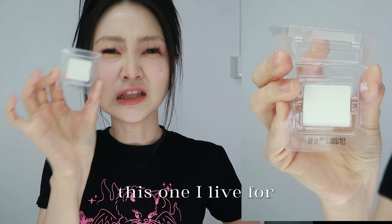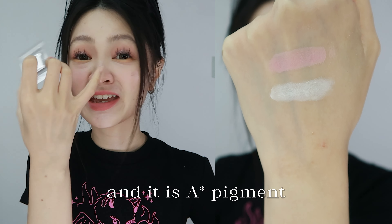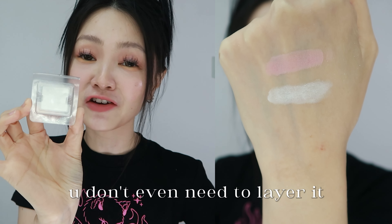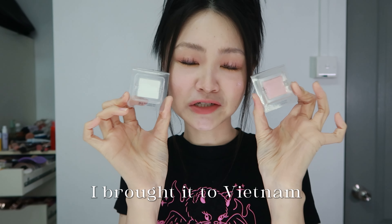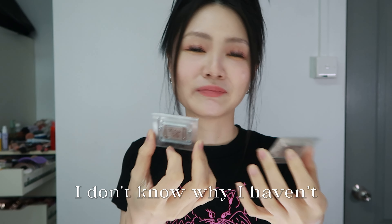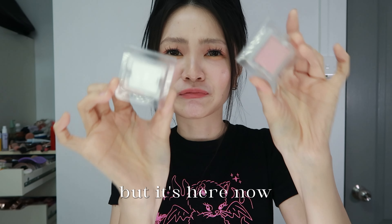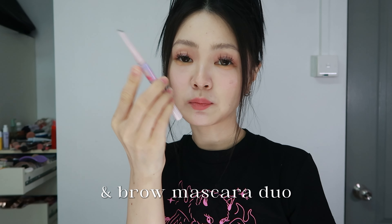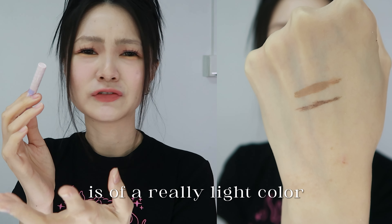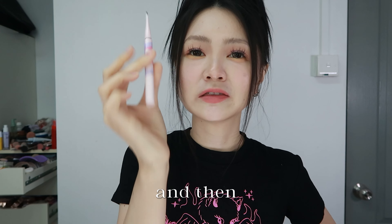Two single eyeshadows from Dramo. PK00, a soft baby pink — other than using it as an eyeshadow, I use it as a blush sometimes, and you can also use it as a matte under-eye highlight. WT00, the white shade — this one I live for. Great stuff. You just need a little bit to brighten this area and it is A-star pigment. This white shows up immediately; you don't even need to layer it. I've had these for a really long time and brought them to Vietnam earlier this year, but I just didn't share it with you on the videos until now.